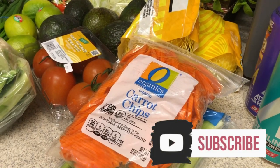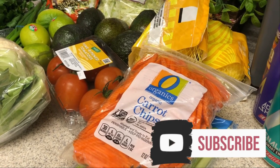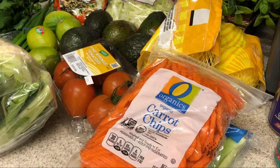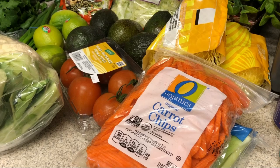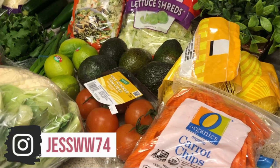Hi guys, welcome back to my channel. I have a grocery haul for you and also my meal plan. I'll be making a couple of different new things this week — one new lunch I've never made before and a new dinner. I also have a couple of carryover meals I did not make last week.